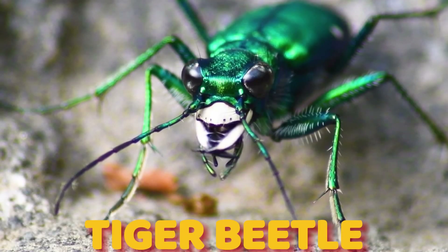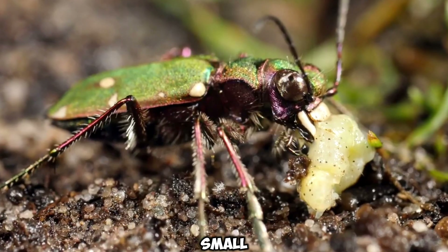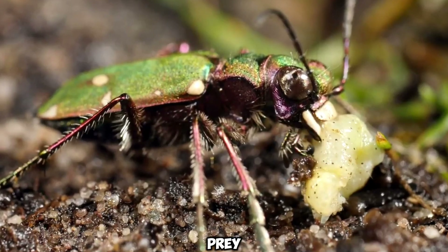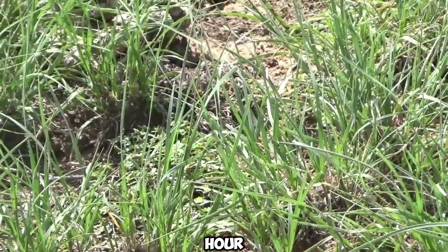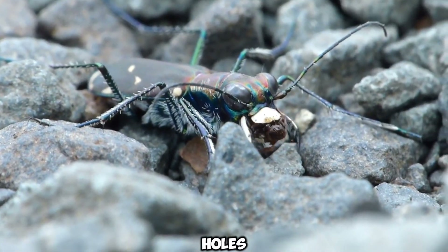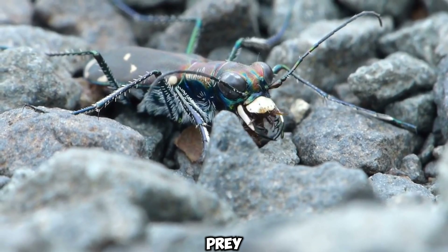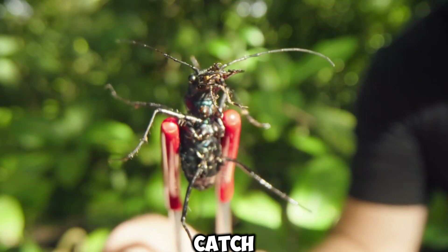Number 9: the tiger beetle is a very interesting insect known for its speed and predatory nature. These are small but powerful bugs that catch their prey quickly. Their speed can reach up to 9 km per hour, which is 125 times faster than their body size. The larvae of the tiger beetle live in deep holes in the ground and trap passing prey. Their mandibles — the front parts of their mouths — are very strong and help them catch their prey.